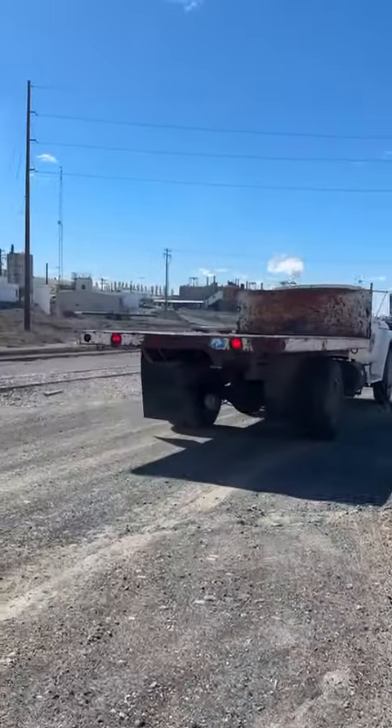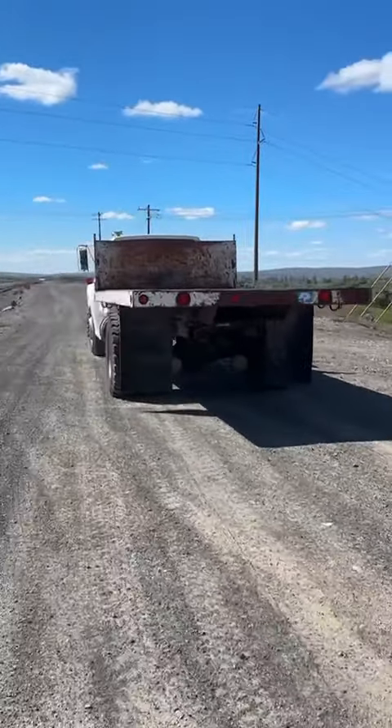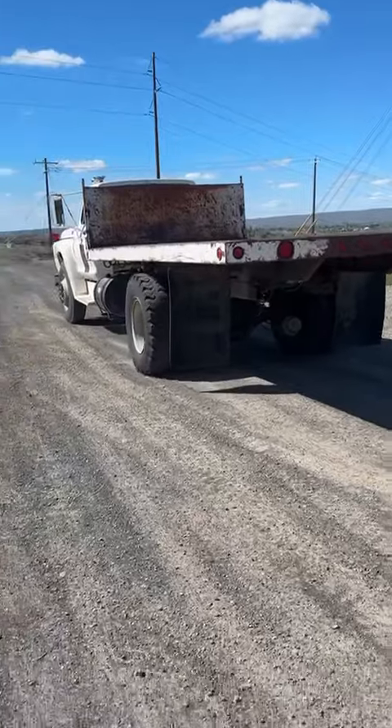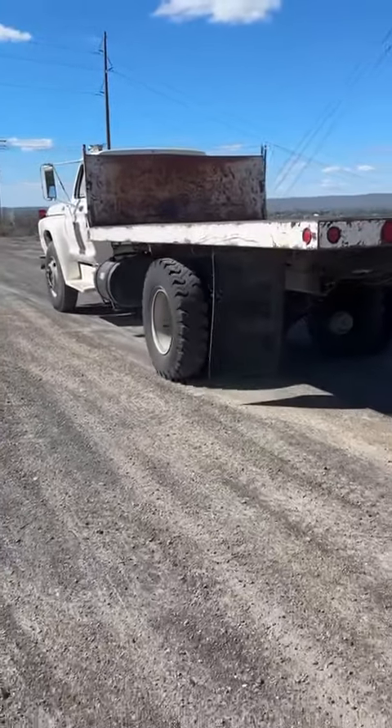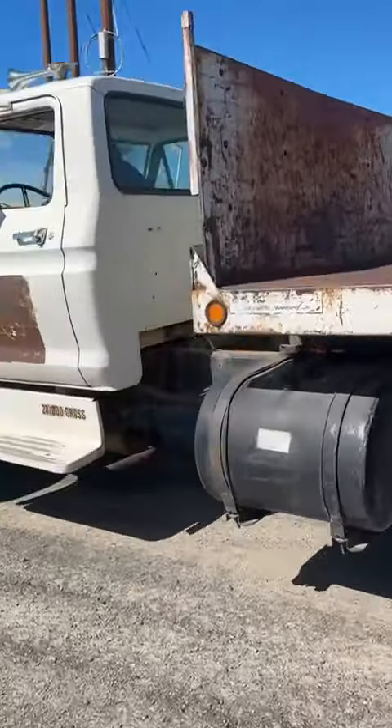It's got flatbeds, all the lights work — nice. Remember this: that's a truck for the farm. If you have a farm and need a flatbed truck, this is the one. Thank you guys, have a great day.